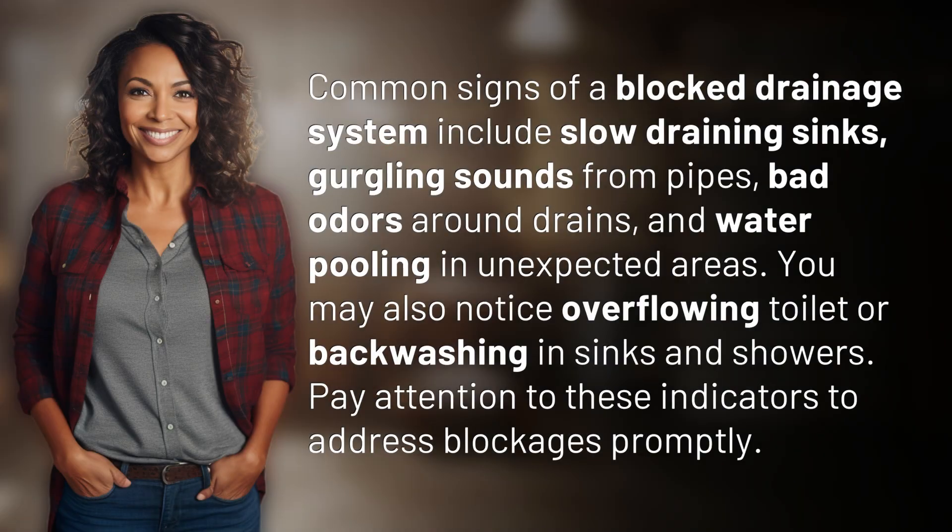Common signs of a blocked drainage system include slow draining sinks, gurgling sounds from pipes, bad odors around drains, and water pooling in unexpected areas.